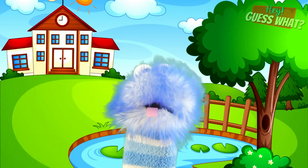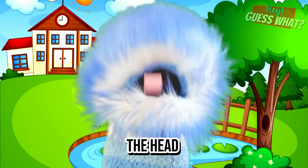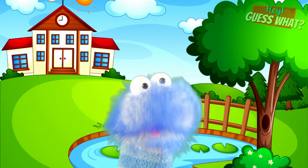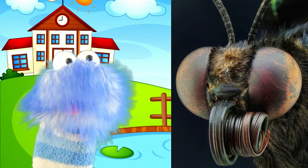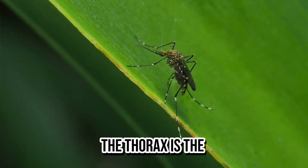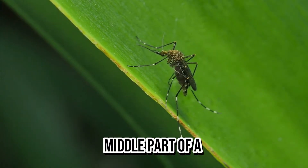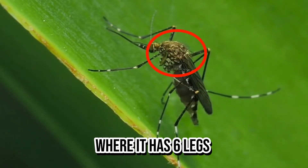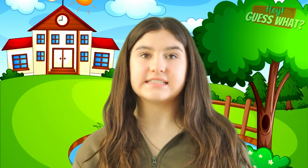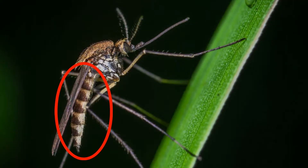A mosquito's body is made up of three different parts: the head, the thorax, and the abdomen. The head has some huge eyes that can even see in the dark. The thorax is the middle part of a mosquito's body where it has six legs and two wings attached. Finally, there's the abdomen, which is the long skinny part of its body where the stomach and reproductive organs are.